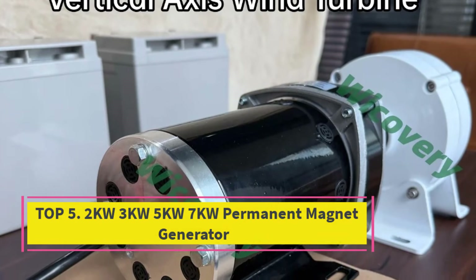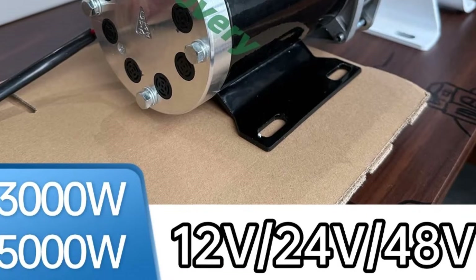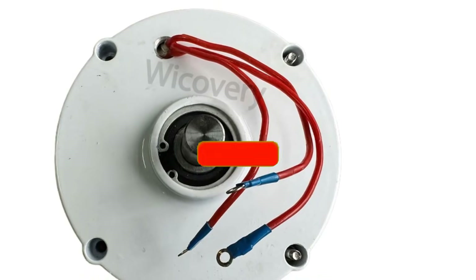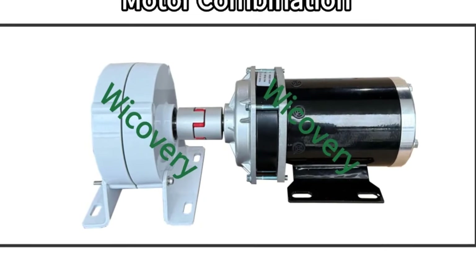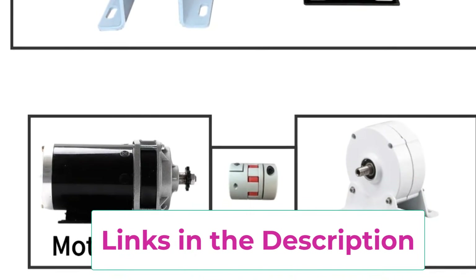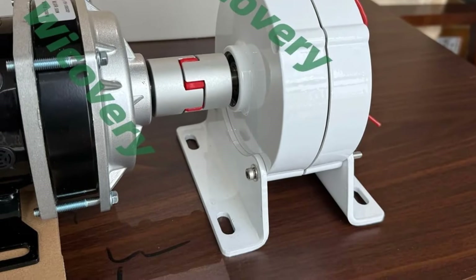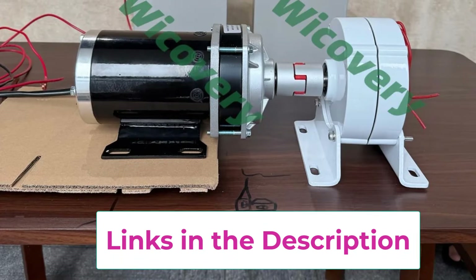Top 5: 2KW-3KW-5KW-7KW Permanent Magnet Generator. The 2KW-3KW-5KW-7KW Permanent Magnet Generator is a high-efficiency maglev generator set designed for DIY wind turbines, motor-driven systems, and renewable energy projects. Engineered with advanced permanent magnet technology, this generator delivers stable and reliable power output at 12V, 24V, and 48V, making it ideal for off-grid homes, farms, workshops, and hybrid energy systems. Featuring a magnetic levitation maglev design, the generator operates with ultra-low friction, reduced start-up torque, and minimal mechanical wear, ensuring smooth rotation, higher efficiency, and longer service life compared to traditional generators.